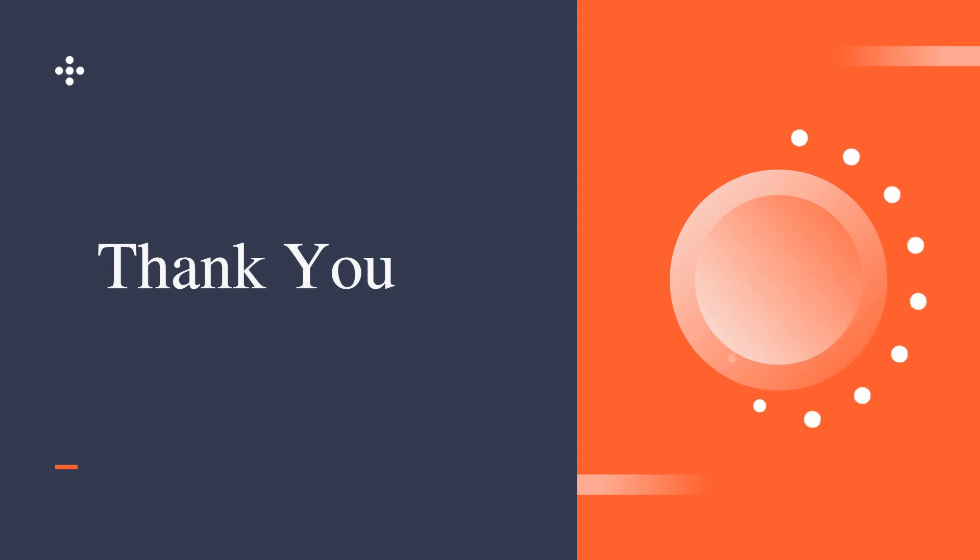The application link will be provided in the description. Thank you friends for watching, and do subscribe to our channel for more updates.